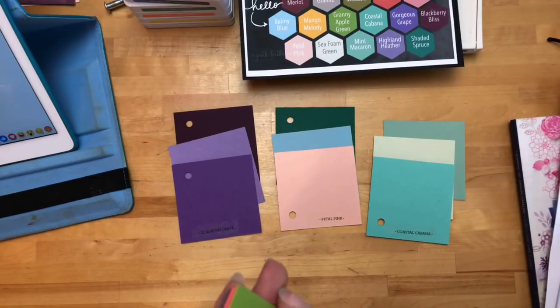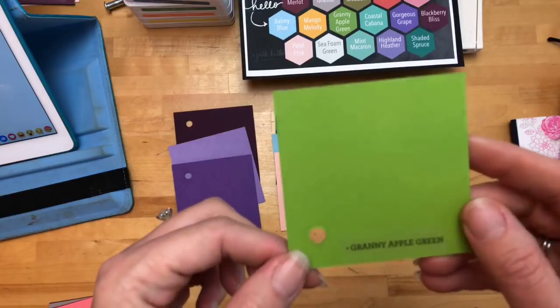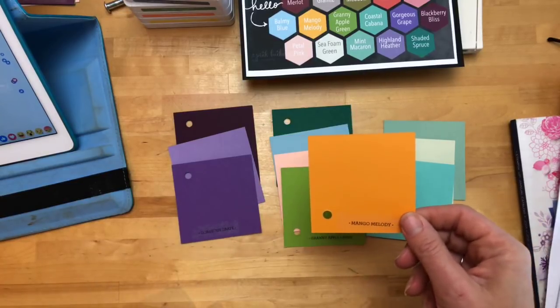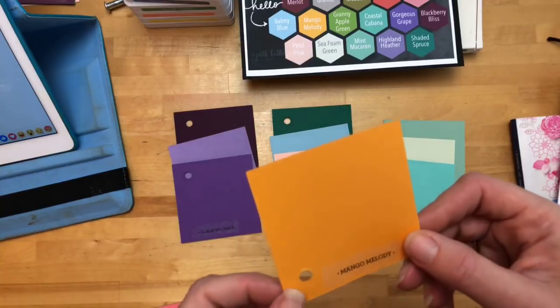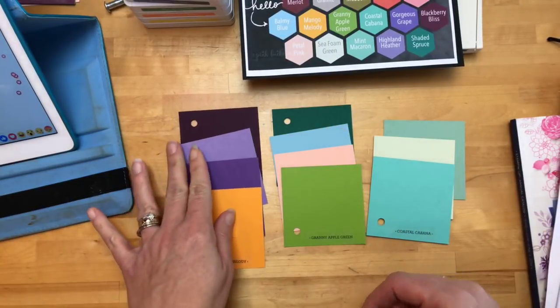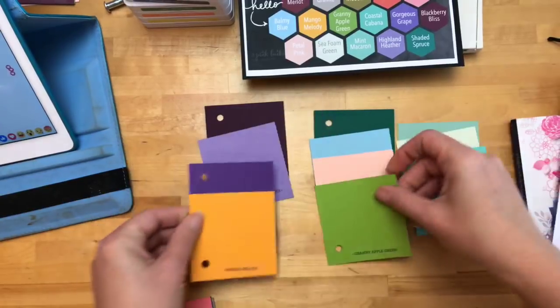I love this color and I think it's going to be awesome with Lemon Lime Twist — Granny Apple Green! It's like an electric green. Oh yes, bright! Here's Mango Melody — I was thinking it was more yellow, but looking at it now it's totally orange. It looks like a mango. I don't think we've ever had anything like that. Look at it with purple — oh my gosh! Hello, right? Love it.